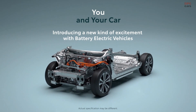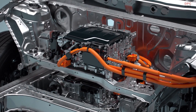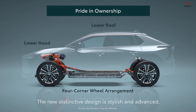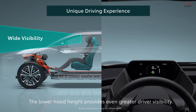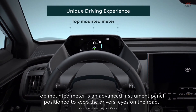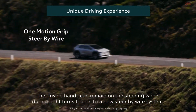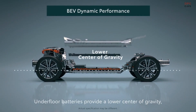You and your car — introducing a new kind of excitement with battery electric vehicles. The new distinctive design is stylish and advanced. The lower hood height provides even greater driver visibility. A top-mounted meter is an advanced instrument panel positioned to keep the driver's eyes on the road. The driver's hands can remain on the steering wheel during tight turns, thanks to a new steer-by-wire system.